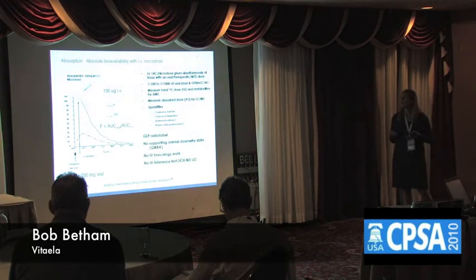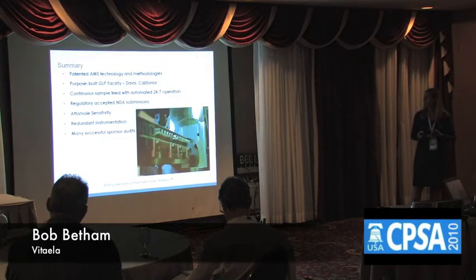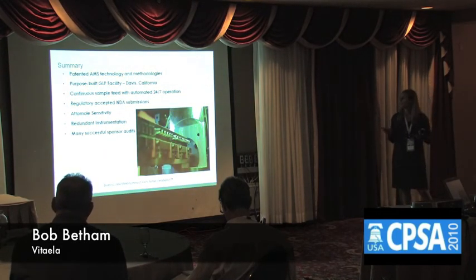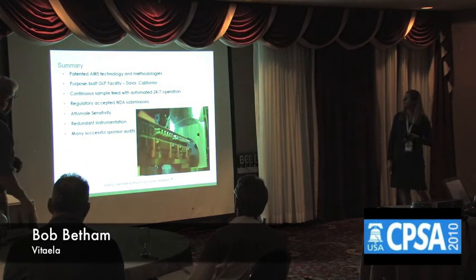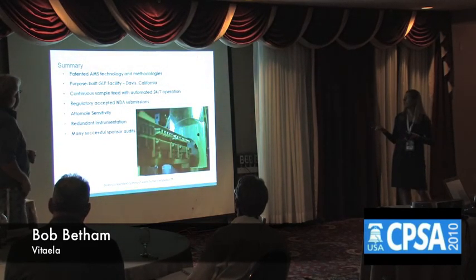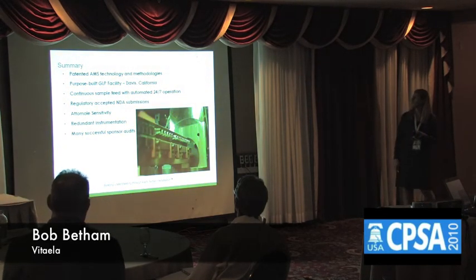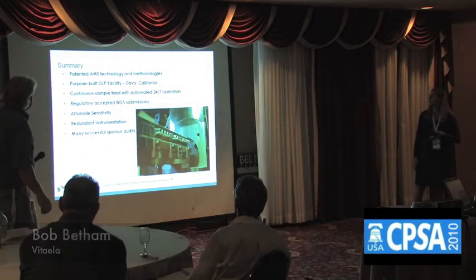So you have the advantage of shorter study duration as well as cost savings with not having to run those tox studies, and of course the ethical benefit of not needing to engage as many animals in the drug development process. In summary, Vitalia utilizes a purpose-built, patented instrument using the latest methodologies for AMS, with continuous feeding of samples into the AMS and therefore higher throughput than other instruments.